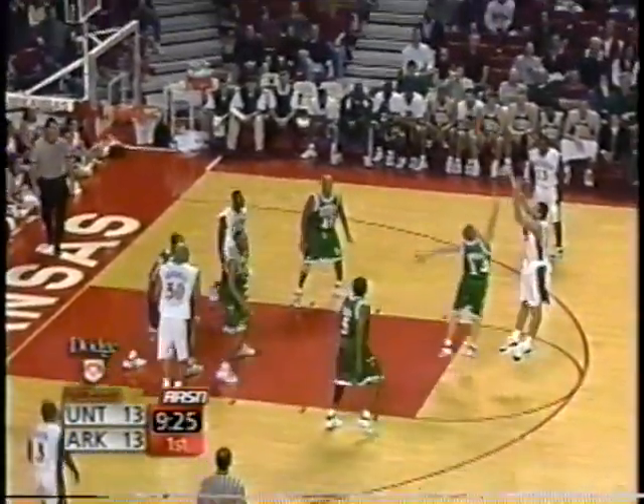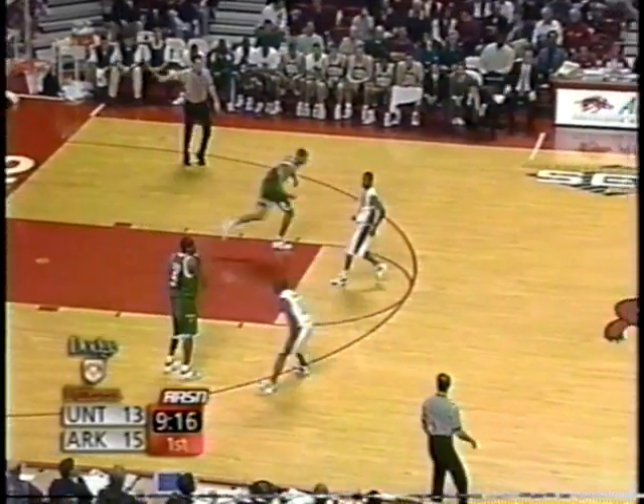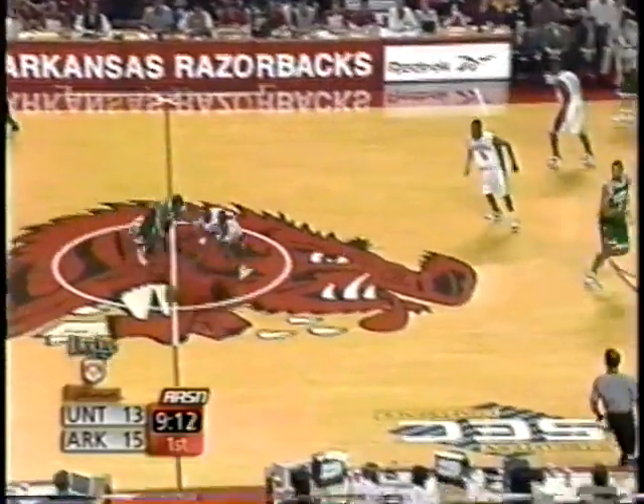Kentucky with a huge win over the weekend for the SEC, going into Chapel Hill as Gomez knocked one down, knocking off North Carolina in the Dean Dome. That was a big, impressive win — especially on the heels, Jimmy, of losing at Rupp Arena, right?